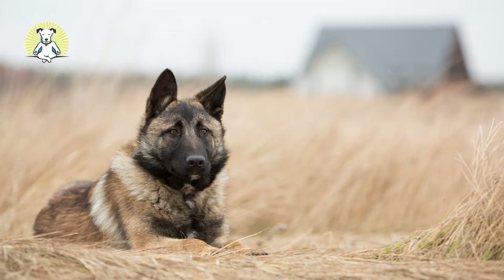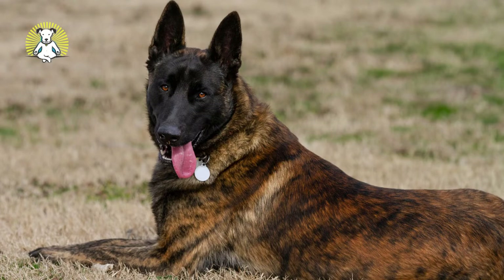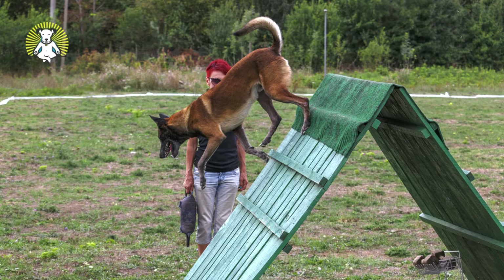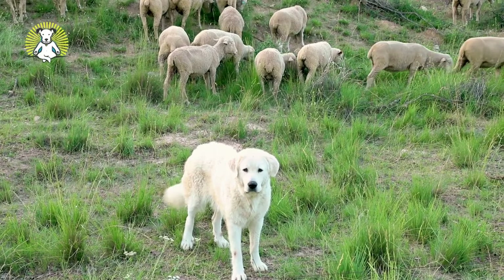Dutch Shepherd: The Dutch Shepherd, also called the Dutch Herder, is sometimes confused with its German Shepherd relative. This lesser-known breed is actually regarded as easier to train. Although Dutch Shepherds were developed for their herding skills, these dogs were prized for their versatility — for instance, they can also pull carts and guard farms. Dutchies can make excellent companion dogs too.